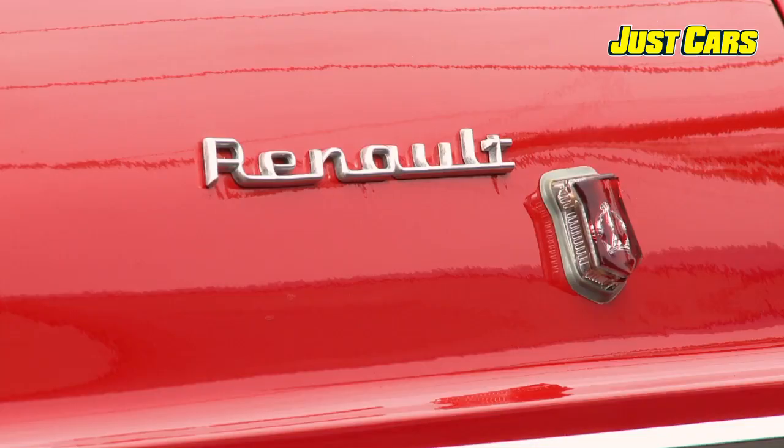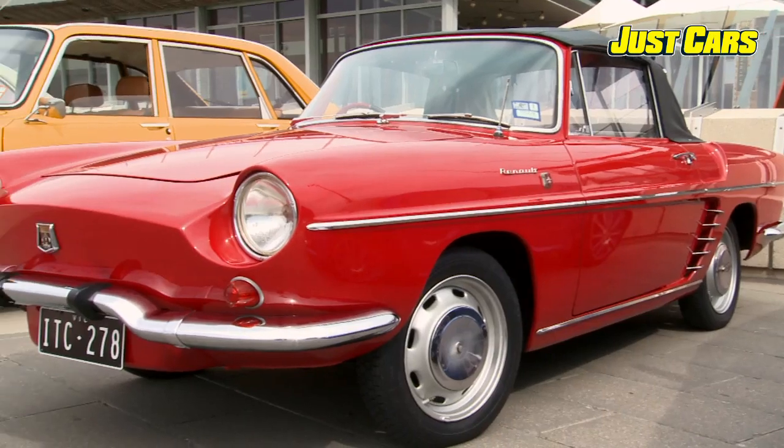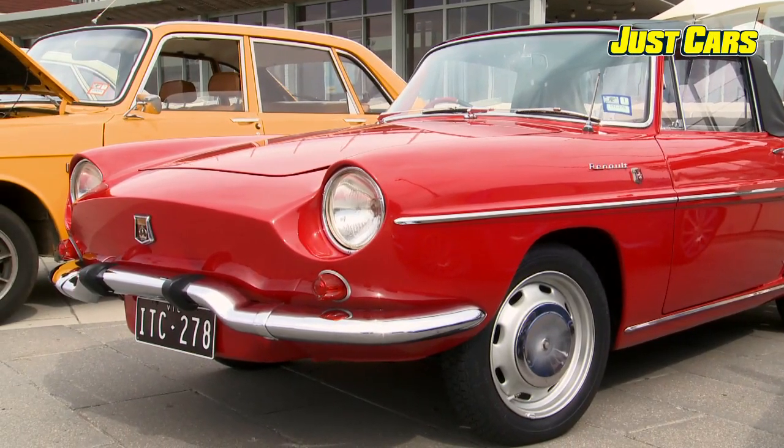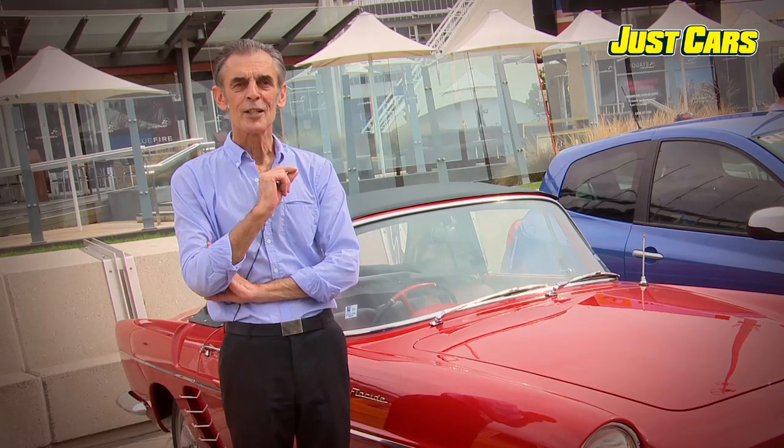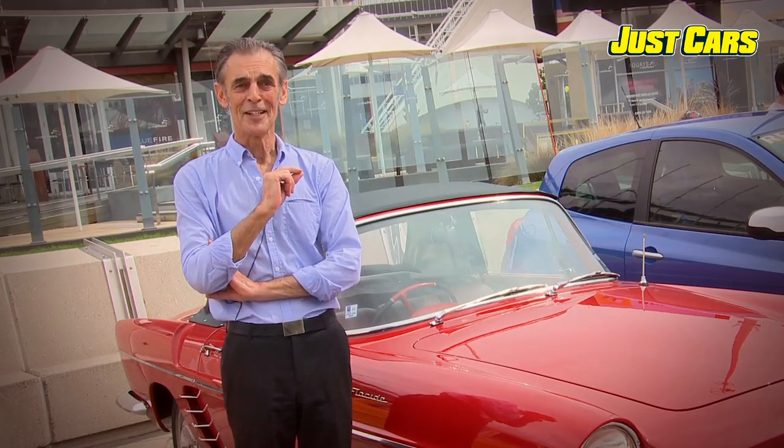I bought the car in 1975 before I was married. With the birth of my first child, my wife said the car's impractical. You've got to get rid of it.